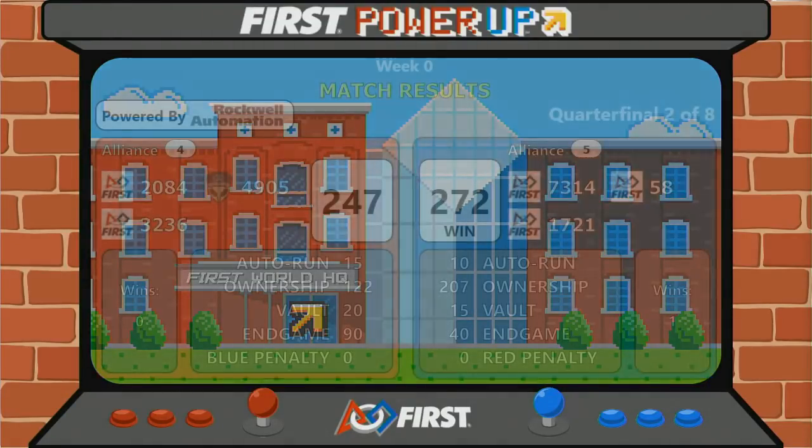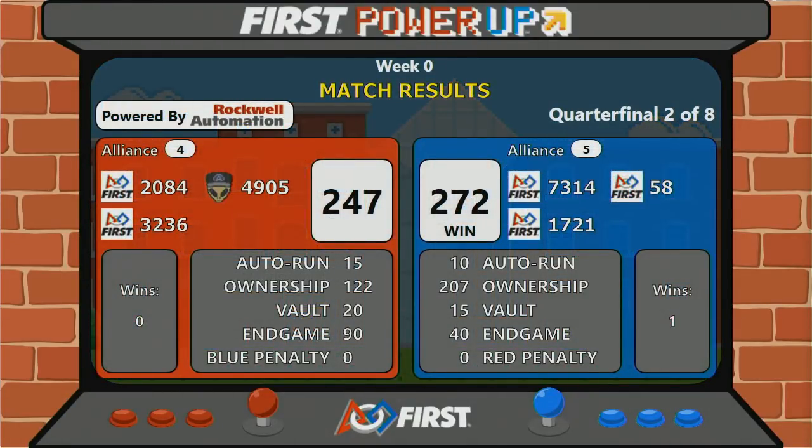And the final score for the second round of the corner finals: the Blue Alliance wins at 272, and the Red Alliance just short at 247.